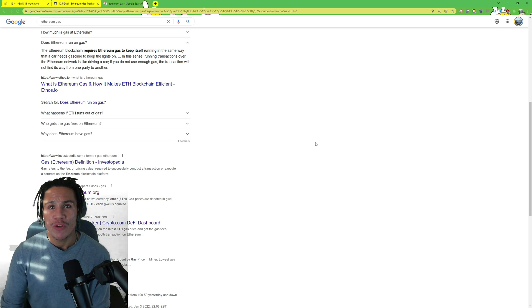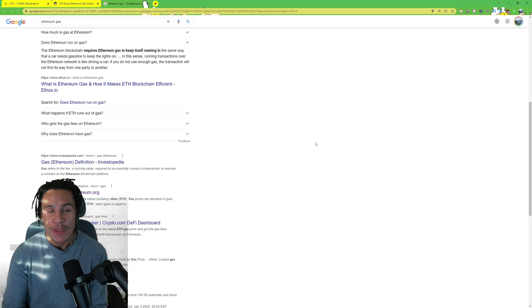A great example is the Adidas drop that happened recently. A lot of people tried to mint the project at the same time. Minting means you're minting a project from the actual project's website before it goes onto OpenSea.io, which is the main NFT platform. When you mint a project you're basically buying it straight from the blockchain — like buying straight from the manufacturer before it goes to a public retailer like Walmart.